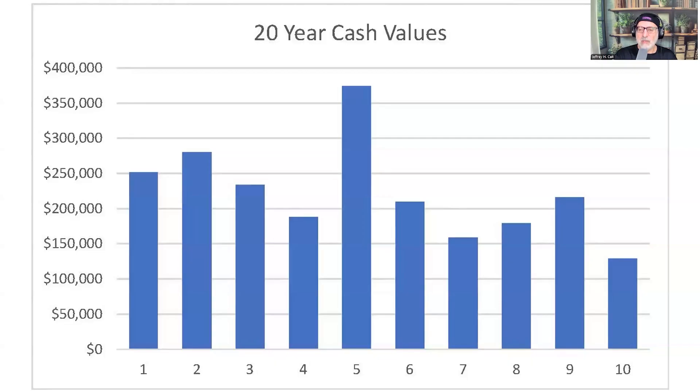Here's why measurement matters. This chart shows 20-year cash values from similar products — prices almost identical. The spread in cash value at year 20 is enormous. Look at product five, delivering nearly three times the cash value of product one. Without systematic measurement and comparison, how would a consumer know?